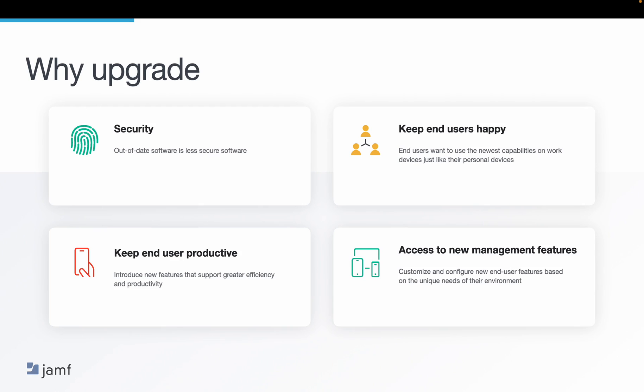First, let's take a look at why you want to upgrade as soon as you are ready. The first reason is security. Out-of-date software is always less secure software. Regularly updating operating systems on all devices ensures they have the latest security patches and bug fixes. MDM allows you to set automatic updates on macOS and mobile devices to make this process easier. The second and third reasons are about your end users — keeping them happy with new features and helping with productivity that new operating systems can enable. Finally, updating operating systems provides access to new management features, which will help your organization configure the needs of your end users based on your environment.